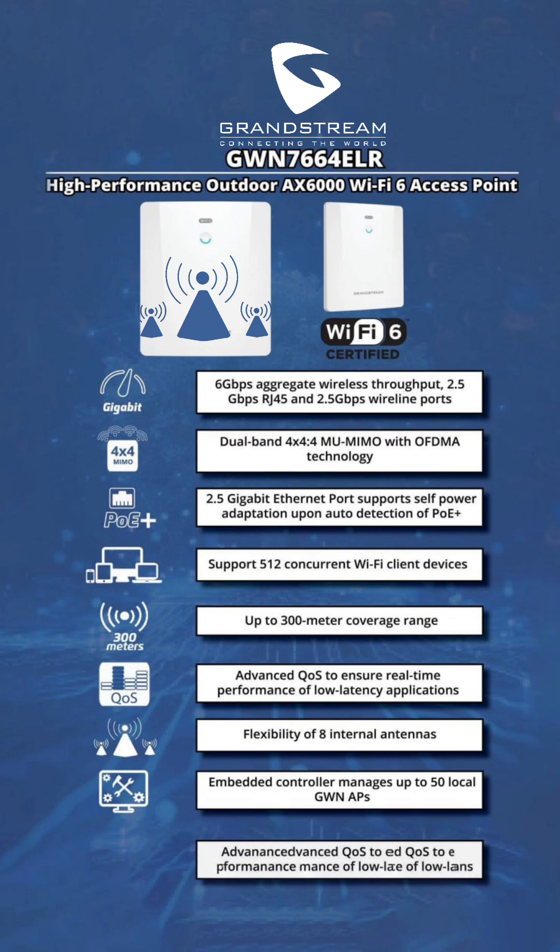Eight internal antennas for superior signal quality maximize signal transmission and reception for strong, stable connectivity across a wide area. An embedded controller for network management supports up to 150 local Grandstream access points, allowing centralized management without the need for external controllers.